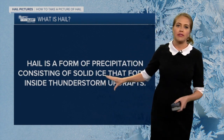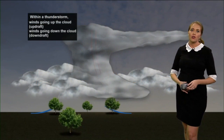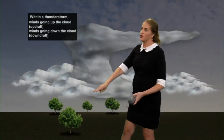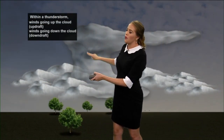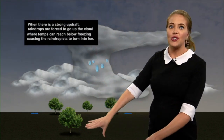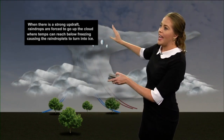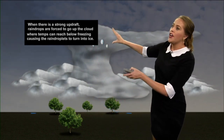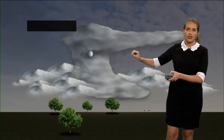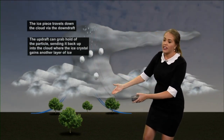Hail is a form of solid ice that forms within a thunderstorm. Within a thunderstorm there are updrafts — winds going up the cloud — and downdrafts — winds going down the cloud. When there's a strong updraft, water droplets are forced to go up into the cloud where temperatures are below freezing, causing these water droplets to turn into ice. The ice piece then falls via the downdraft.